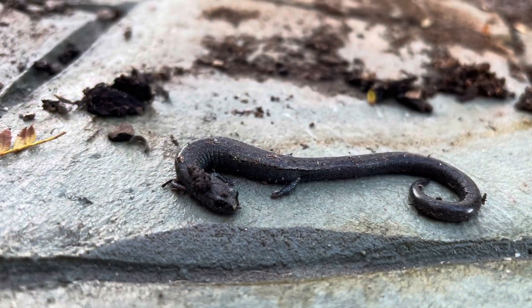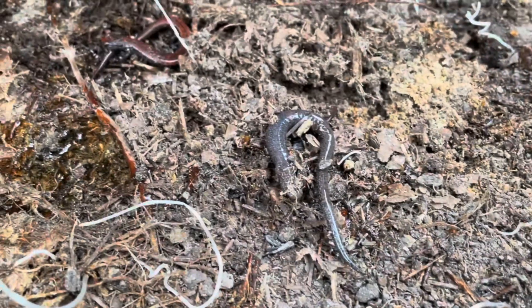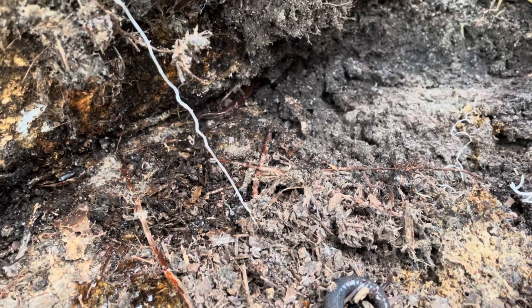All salamanders are carnivores and tend to eat slow-moving, soft-bodied organisms, such as earthworms, slugs, snails, and other small invertebrates.